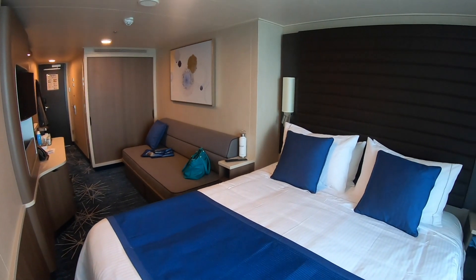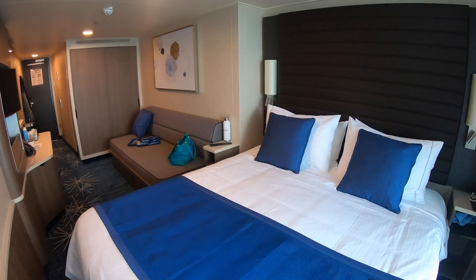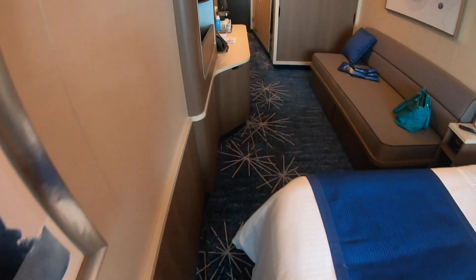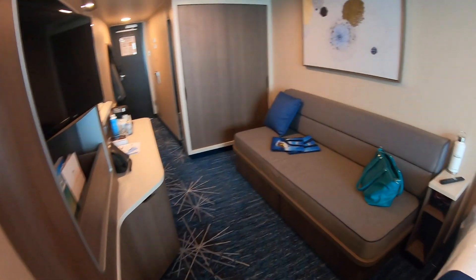I think this cabin might be a little bit on the thin side, or the bed is on the long side, because getting around here just feels a little bit squished. No real problem, just a little bit squished.